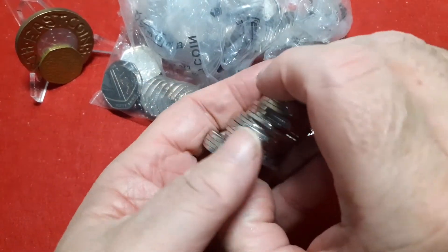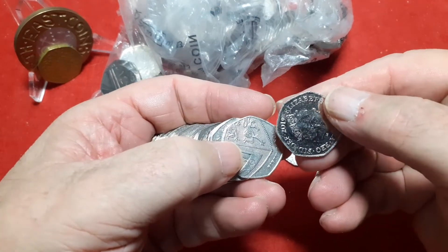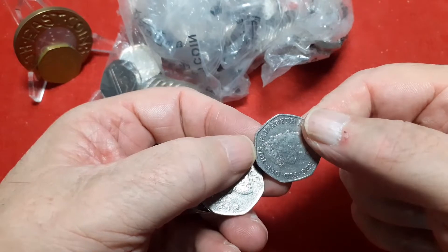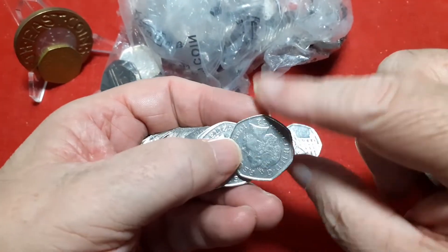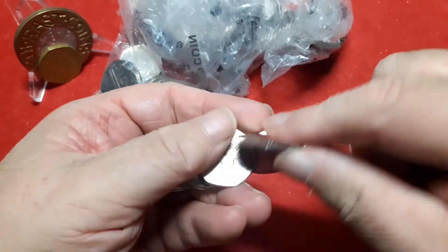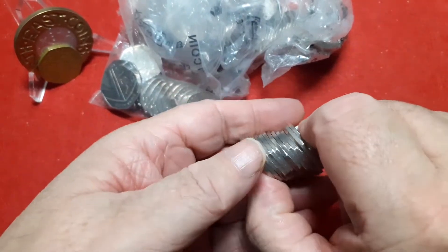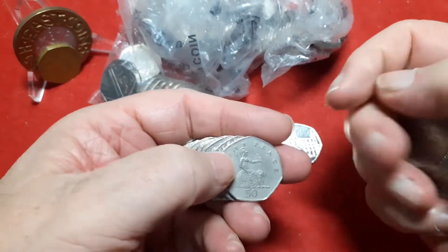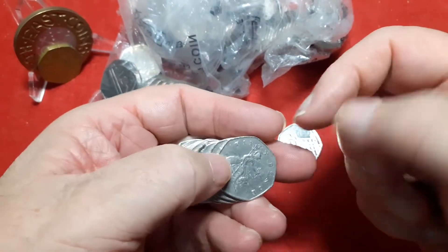I went into the post office and he actually said to me he's got nothing. He said, I'll give you a hundred quid — I said, that'll do me, it keeps the ball rolling. He also gave me 300 pound in two pound coins because he didn't have 500 pound of them either. So that'll be this weekend's video.